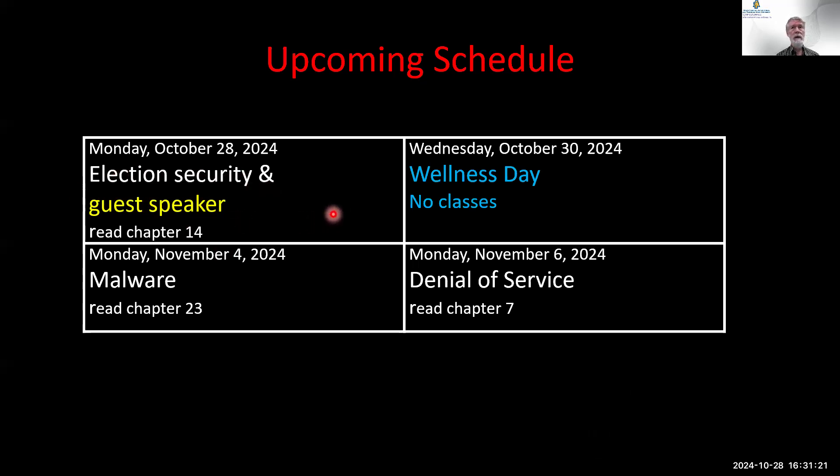Katie Cloud is here from Lincoln Financial Group to talk to us. Wednesday, two days from now, is a wellness day, so be well and don't come to class. There are no classes on Wednesday. If you come here, you'll be alone because I won't be here.